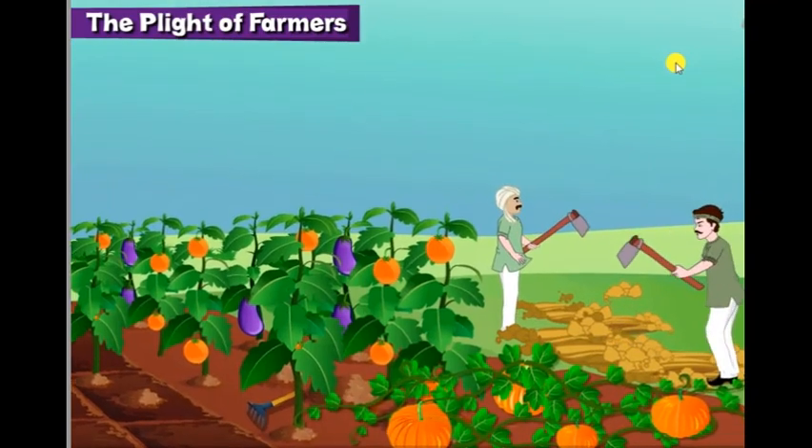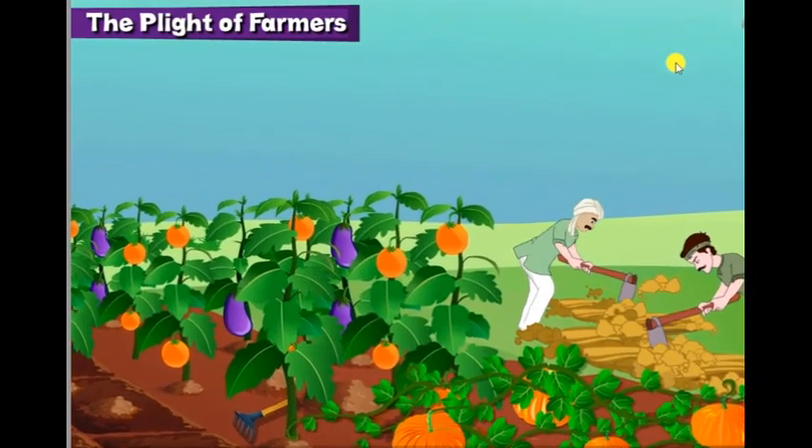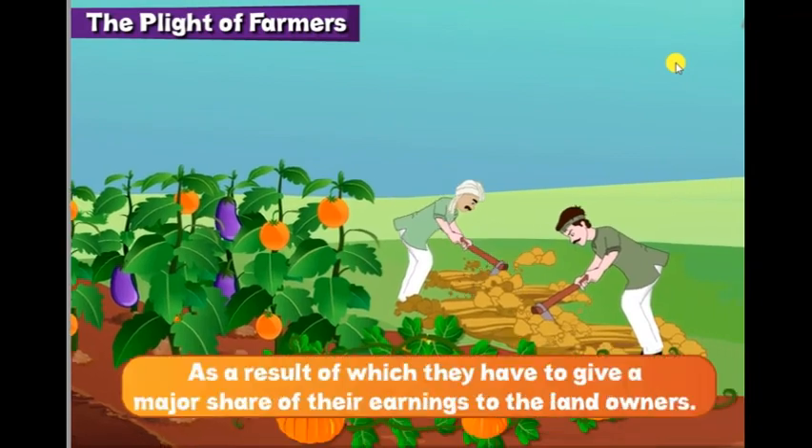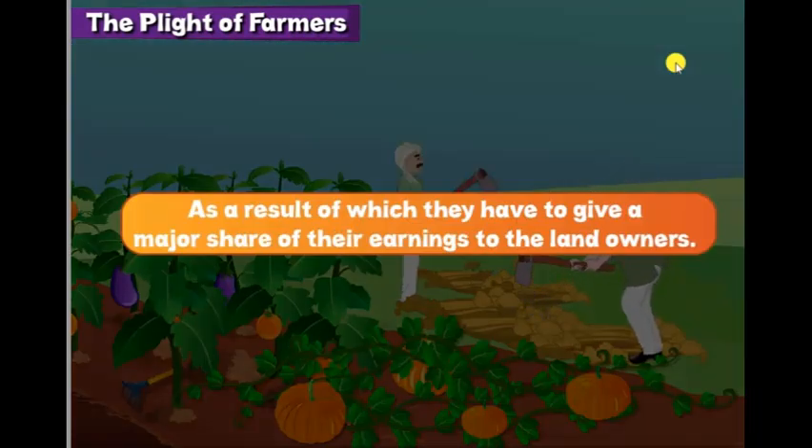But the state of most farmers is not good. They work on rented land. As a result, they have to give a major share of their earnings to the landowners.